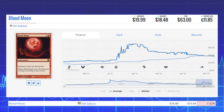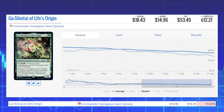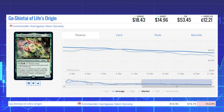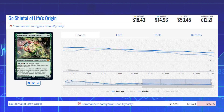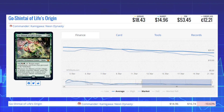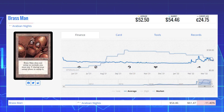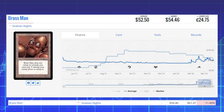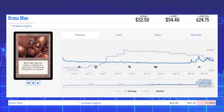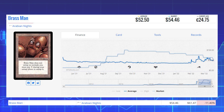The next loser is Life's Origin from Commander Kamigawa: Neon Dynasty. This card is down 10.63% from $16.74 to $14.96 on the market, and its average price is $18.43. Our final loser of the day is Brass Man from Arabian Nights, down 11.40% from $61.47 to $54.46 on the market, and its average price is $52.50.